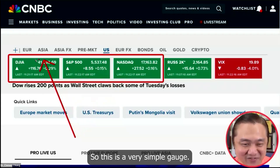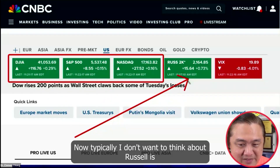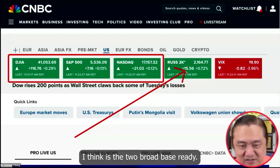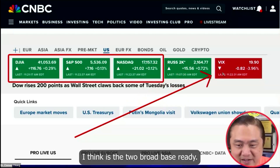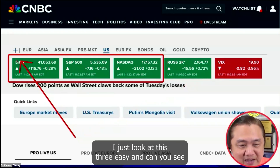So this is a very simple gauge — just use this to learn. Typically, I don't want to think about Russell; I think it's the two broad-based already. And then VIX is the fear index — I also don't want to think so much about it. I just look at these three.